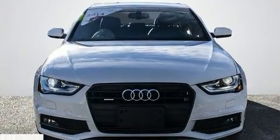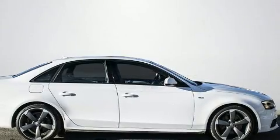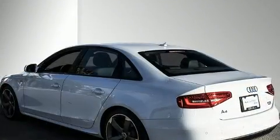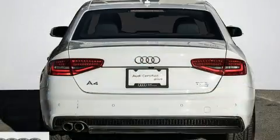You can expect a lot from the 2014 Audi A4. This four-door, five-passenger sedan has just recently passed the 40,000 kilometer mark. Under the hood you'll find a four-cylinder engine with more than 200 horsepower, and for added security, dynamic stability control supplements the drivetrain.